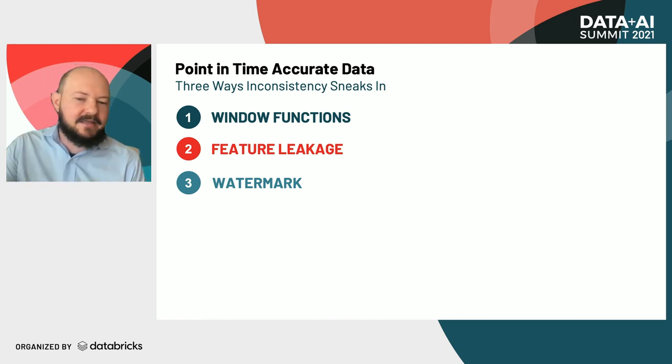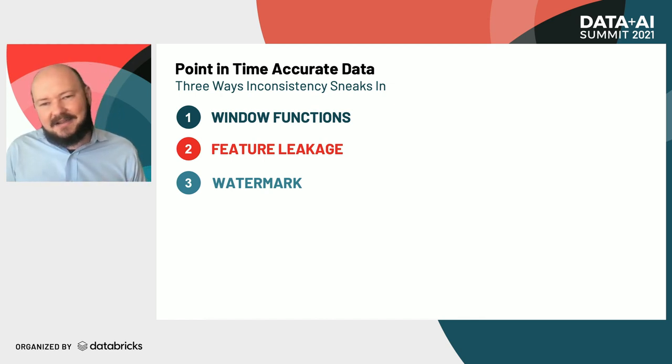Because that's such a key requirement that drives so much of our design, we're going to drill into that and talk about some of the ways that inconsistency can sneak in if we're not careful about maintaining point-in-time accuracy. The first way that inconsistency can sneak in is through window functions. Window functions are certainly not unique to feature stores — they're part of the standard SQL syntax — but they are one of the more complex parts, and we have applications within data science which exacerbate that complexity.